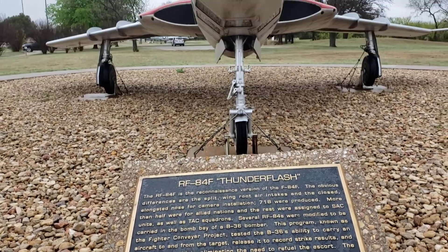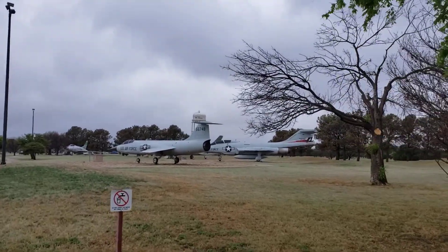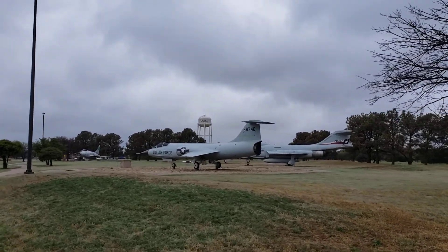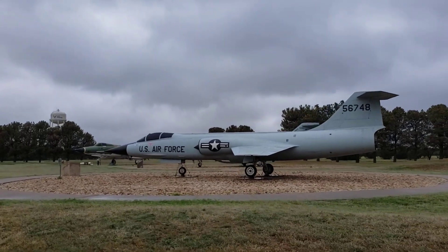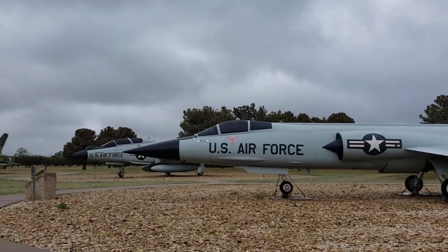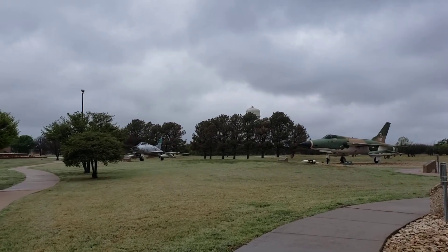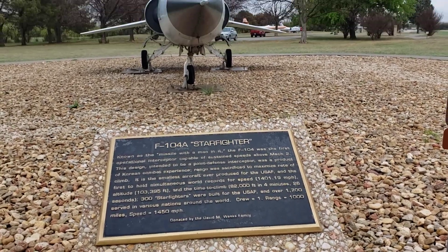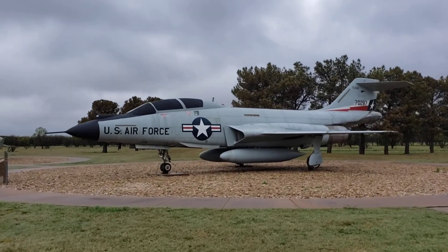This one too, guys — there are so many! I'm heading to the other side now. These look like they might be their newer aircraft here.